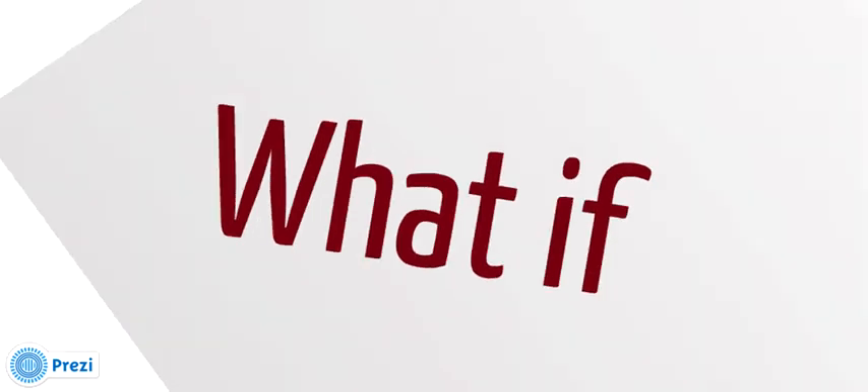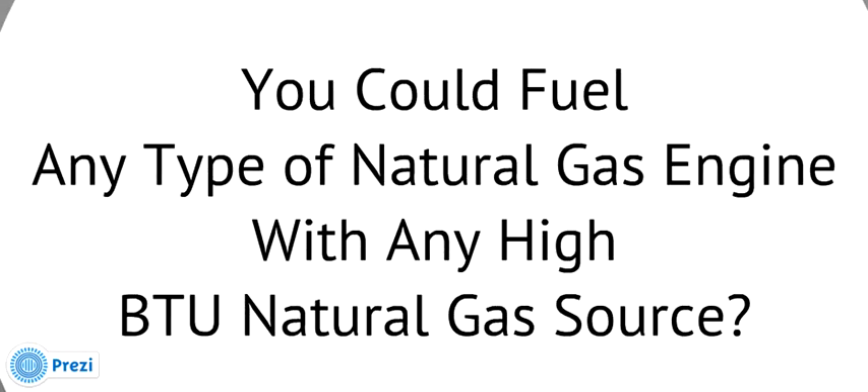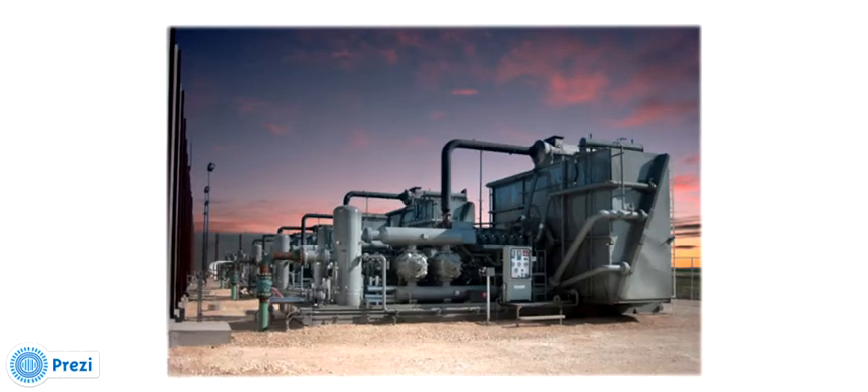What if you could fuel any number, name brand, or type of piston configuration natural gas compressor engines with any natural gas transmission transporting fuel with fluctuating high BTU natural gas? How would this affect your compressor engine purchasing habits? This would allow you to purchase any readily available compressor engine with any configuration or RPM speed without worry if the equipment will function to nameplate specifications.